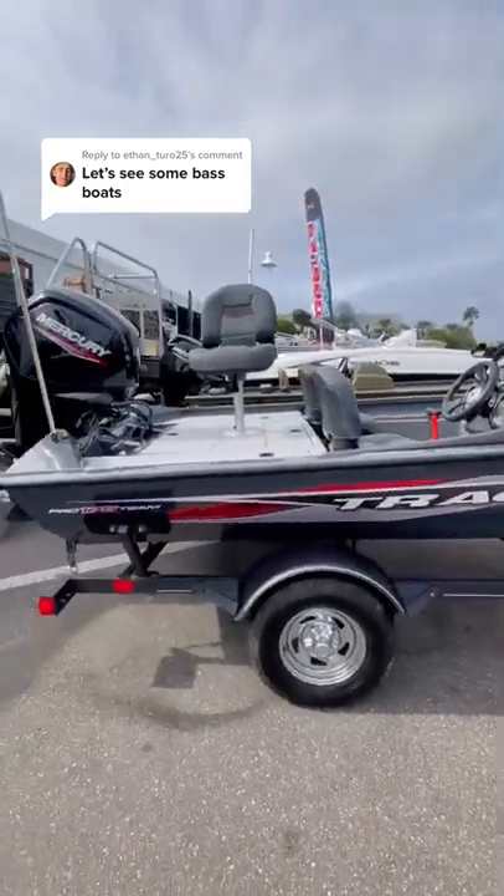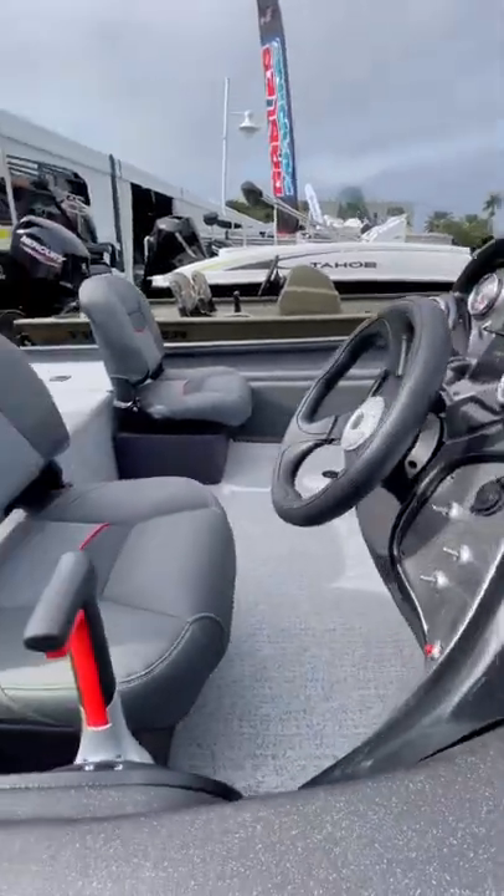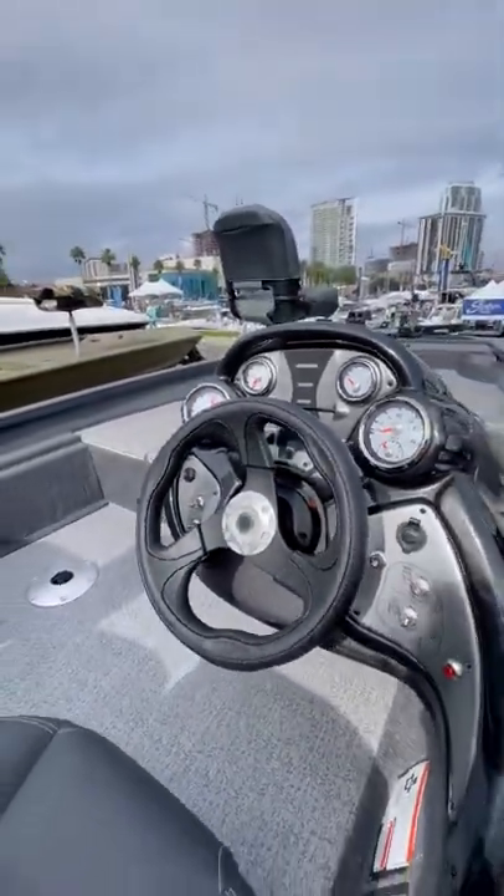You guys asked to see some bass boats, so today we're going to be looking at this 2022 Tracker Pro Team 175 TF. It has a 75 horsepower Merc on the back and the MSRP is $26,000.